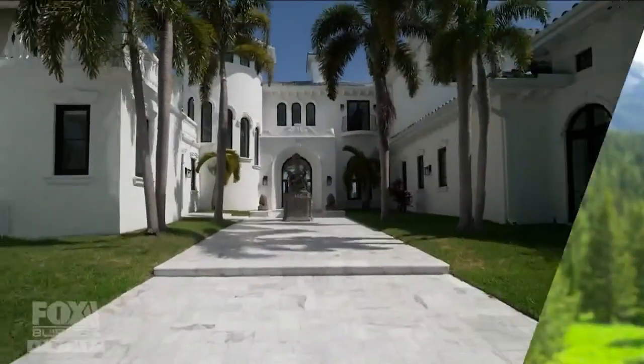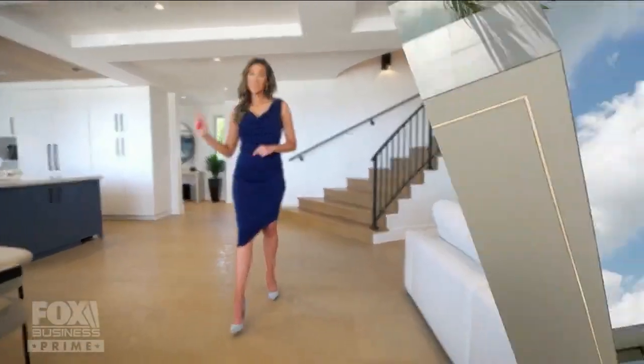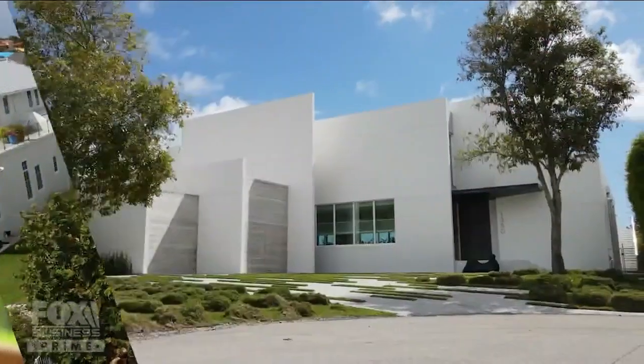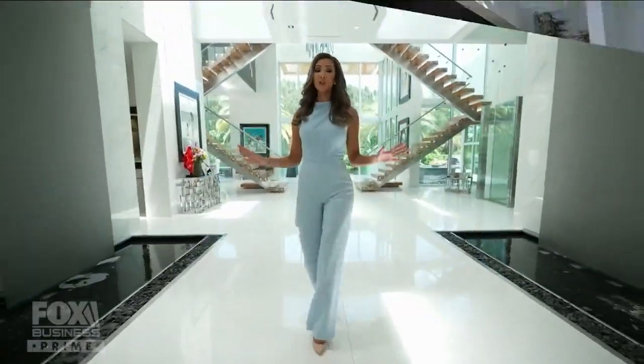I'm Katrina Campens. I flipped my first property at the age of 17. Fast forward to today and I've sold over a billion dollars in real estate. I'm a real estate agent, a business owner, and a proud first-generation Cuban American. And now I'm going to open the doors to some of the most luxurious properties in the country.